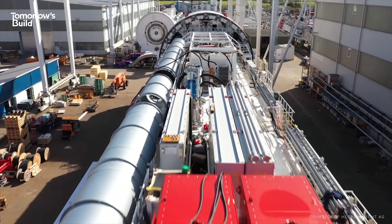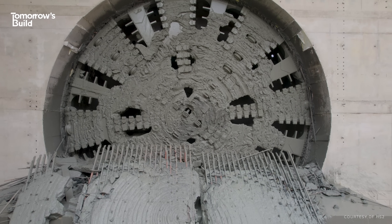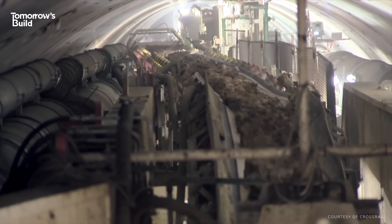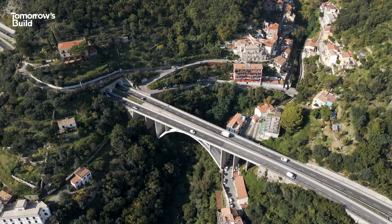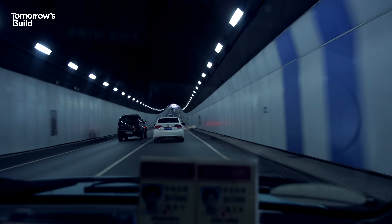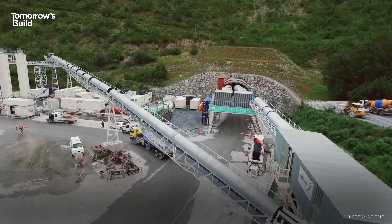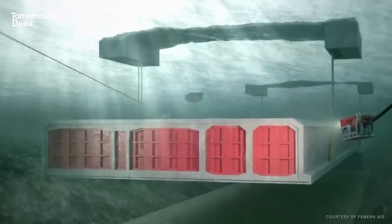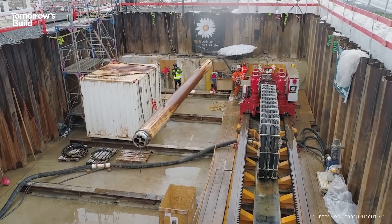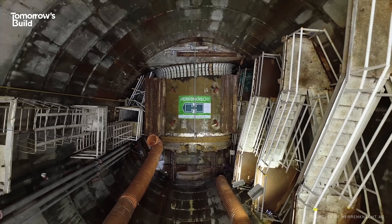Often weighing thousands of tonnes, TBMs use a giant cutting head to carve their way through the ground, and a system that sends loose soil back out of the tunnel. It's the chosen method for many large infrastructure projects – from high-speed rail lines to major highways. Then there's the cut-and-cover procedure for shallower tunnels and the immersed tube method for crossing deep water. There are lots of ways to make a tunnel, but they're all quite time-consuming and perhaps don't make the most of modern tech.